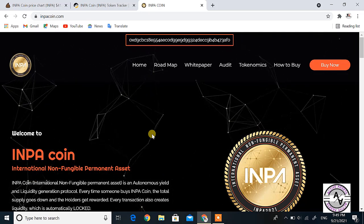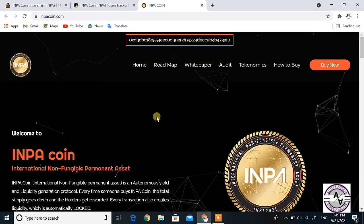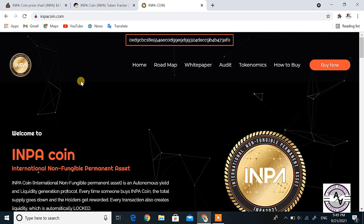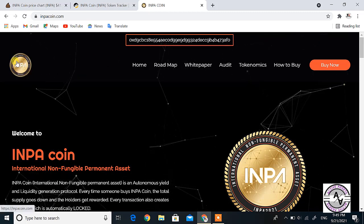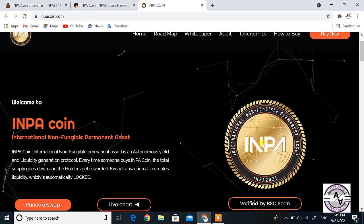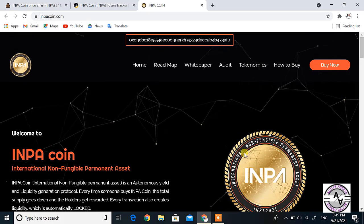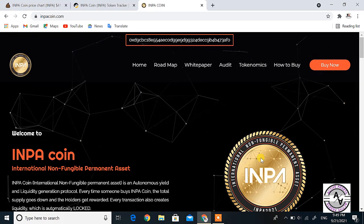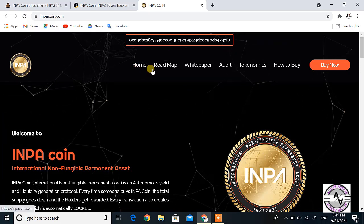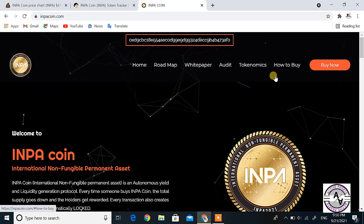Let's start the video. When you visit the INPA coin website, the homepage will open like this. You can see the logo here — the same logo is also displayed here. It is the verified logo for the cryptocurrency, which you can also see on Trust Wallet or other exchanges. The navigation includes Home, Roadmap, White Paper, Audit, Tokenomics, How to Buy, and Buy Now.